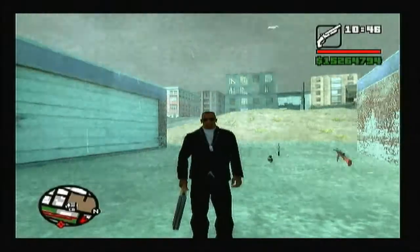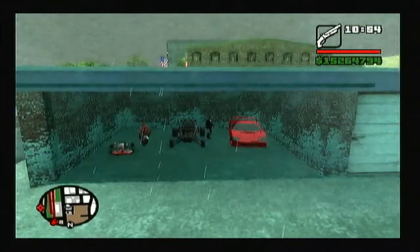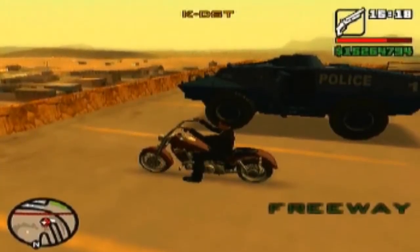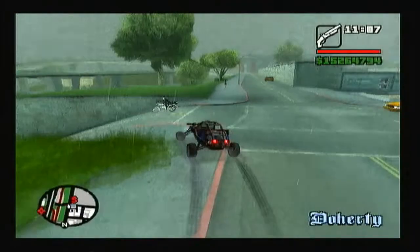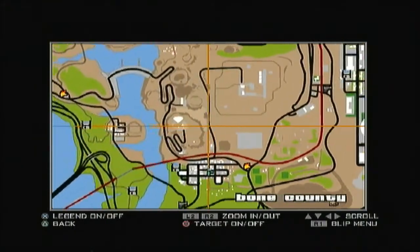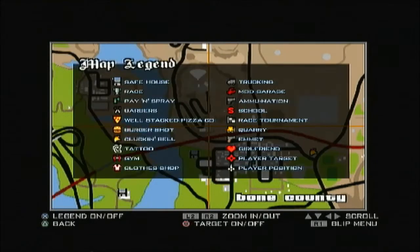Okay, hello guys. Now I'm gonna show you how to get into Area 69. First of all, we want to get a motorbike — you have to get this one. You can find it right on top of that hill on that parking space.